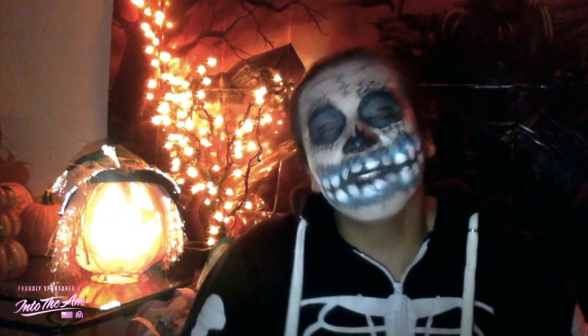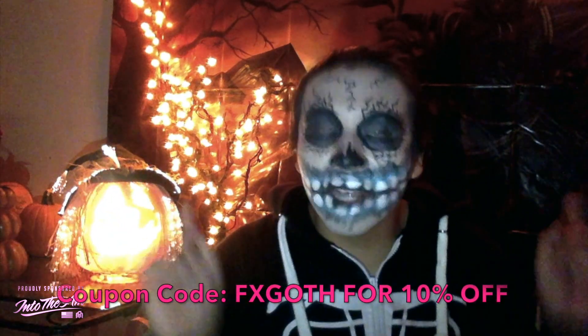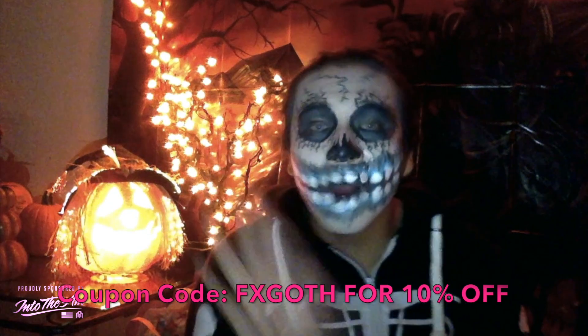And if you guys will be going trick-or-treating on Halloween, just remember to always take your candy — it's really important. Thank you so much for watching. Comment, like, and subscribe. And to all my ravers, make sure you use my coupon code FXGoth at intotheam.com — that coupon code FXGoth also works at iHeartRaves.